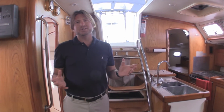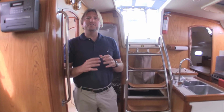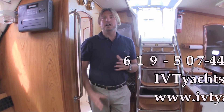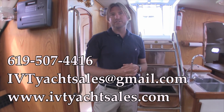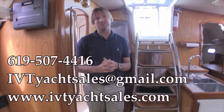I hope you enjoyed this quick walkthrough of this 2001 Hunter 460. If you have any questions or would like to physically get on the boat and see it for yourself, please feel free to call me at any time, day or night. I look forward to hearing from you. My number is 619-507-4416. Thanks again and I look forward to talking with you soon.